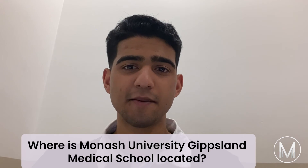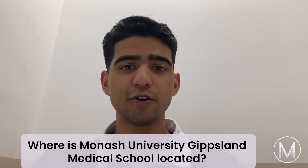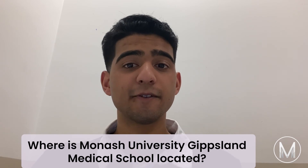Where is Monash University Gippsland Medical School located? Monash University is an Australian public university situated in Melbourne. It was formed in 1958 and is the state's second oldest university, named after the famed World War One General Sir John Monash.